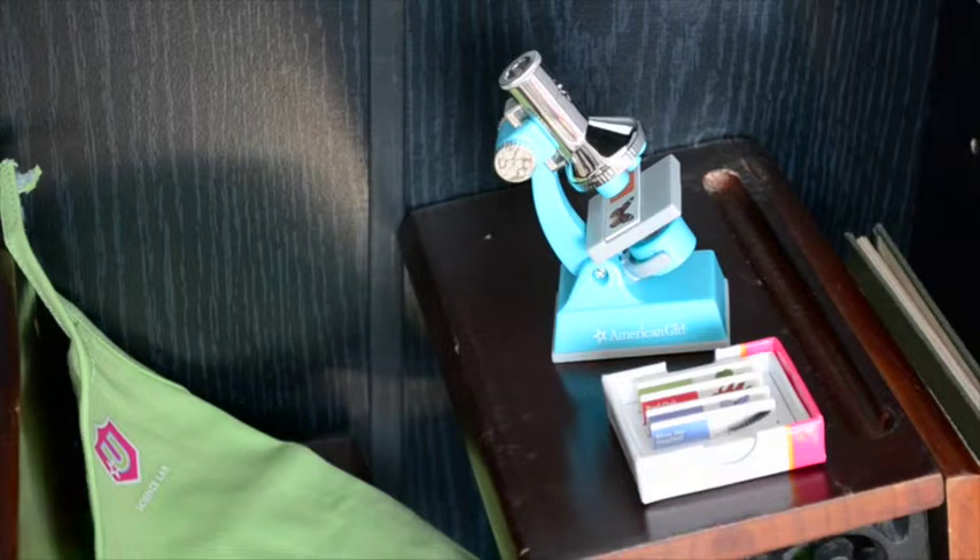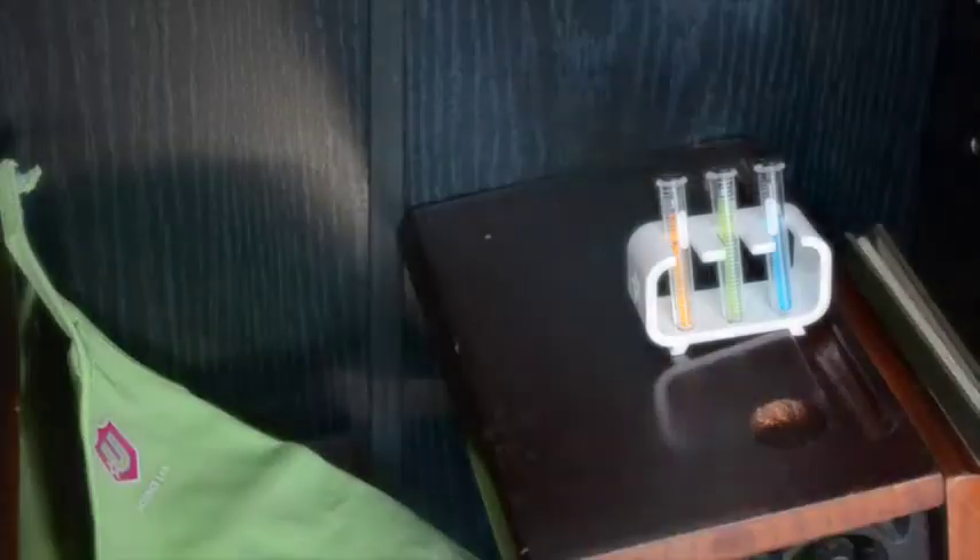The next piece is the set of slides that comes with the kit for the microscope, and they fit really nicely onto the microscope stand. There are five slides in total: butterfly, feather, flower, leaf, and clover. I like the touch that slides are included. I would have preferred them made out of clear plastic with a translucent sticker on top to give a more realistic look, but I'm thrilled that they're included at all.